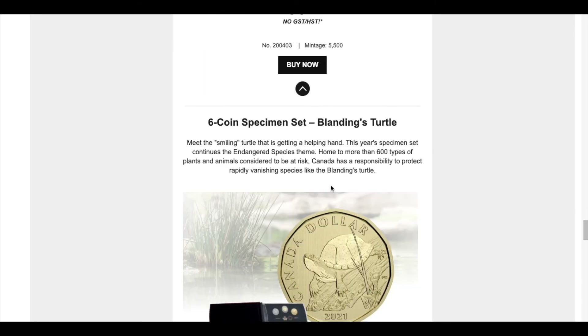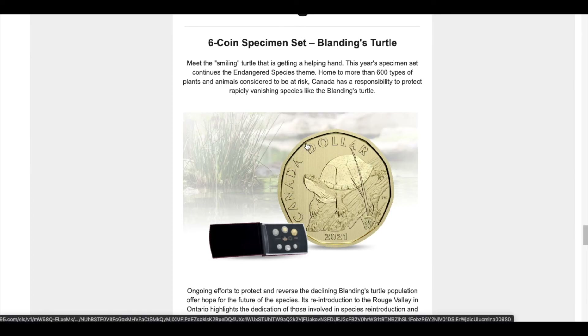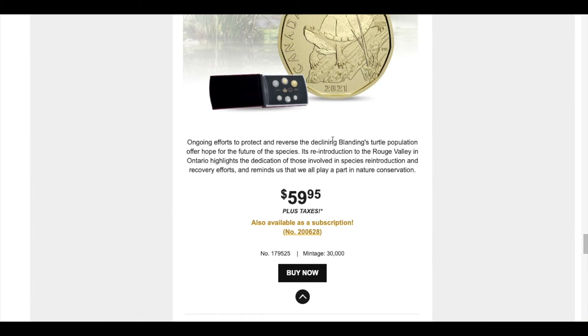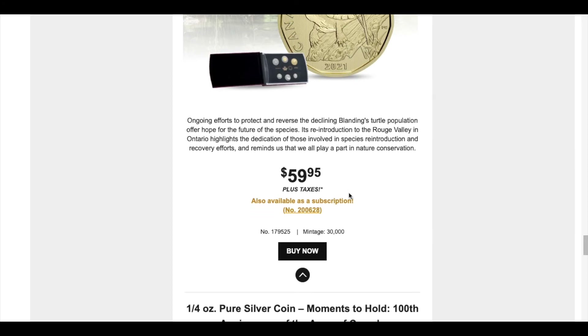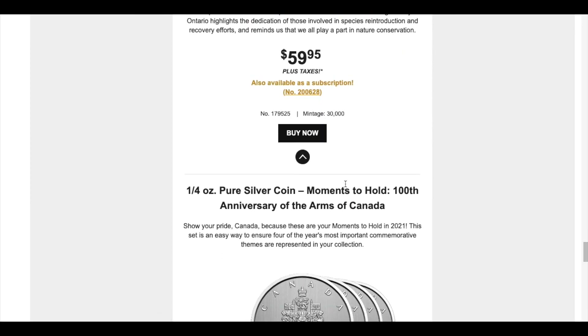The next product announcement is the six-coin specimen set that pays attention to the Blanding's turtle. This is a pretty cute coin — the smiling turtle. It's going to be just about $60 with a mintage of 30,000, so I don't think this one's going to move that fast. If you are gifting for anyone that's starting to collect coins, I think this is also a good gifting option.